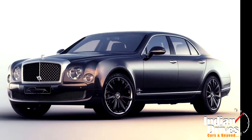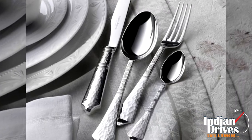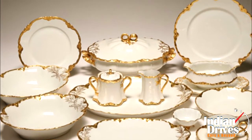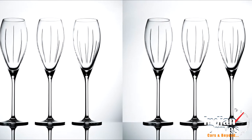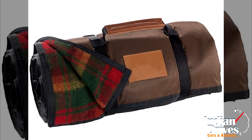Last but not the least, a hamper entitled for its first buyer comes inclusive of silver plated cutlery from Robb & Berking, porcelain crockery by Haviland Limoges, and crystal champagne flutes from Lindley. There is also an Anjora picnic rug to go handy just in case.